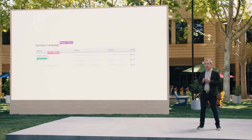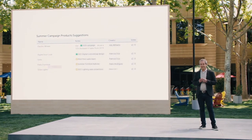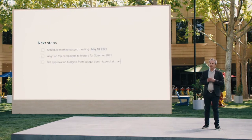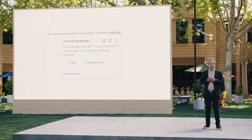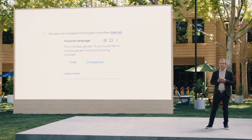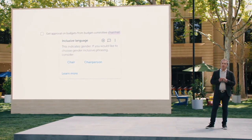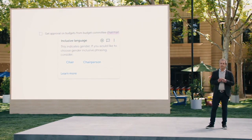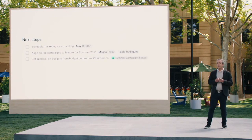Now that he's shared the document, everyone starts dropping in their ideas. As they continue to brainstorm, the assisted writing feature suggests that they change the word chairman to chairperson in the document to avoid a gendered term. New assisted writing capabilities in Google Workspace offer suggestions so you can communicate more effectively. We're also making it easy to bring the voices and faces of your team directly into the collaboration experience to help them share ideas and solve problems together.